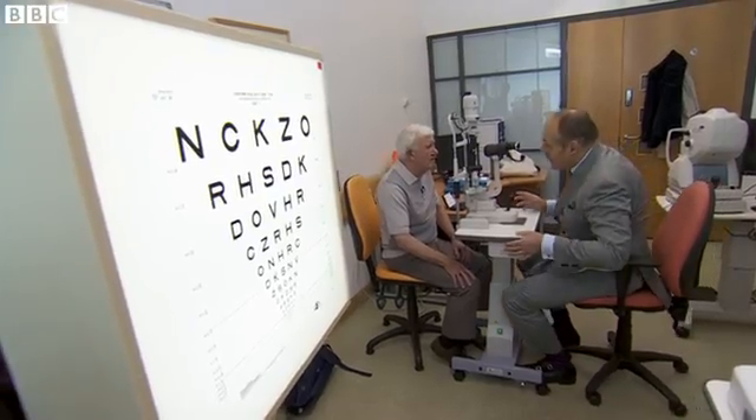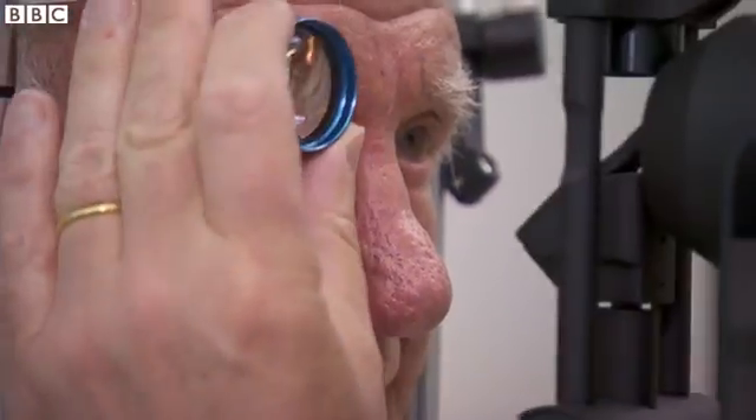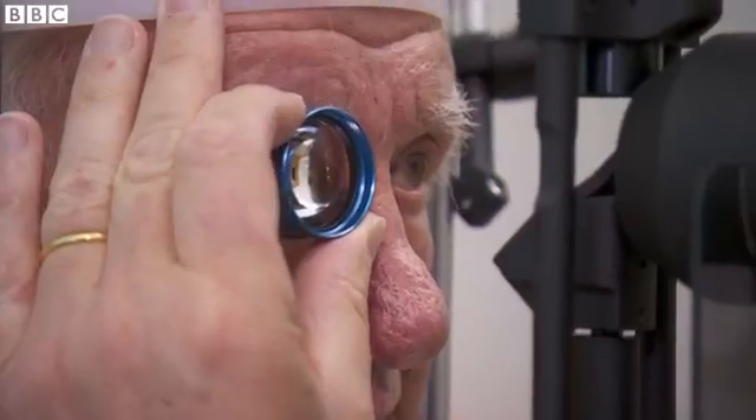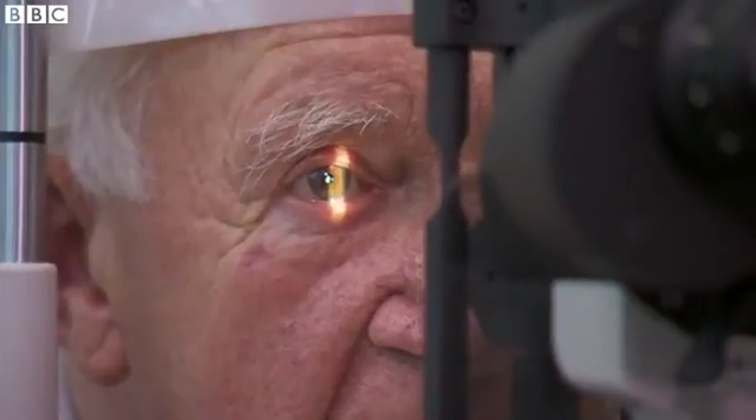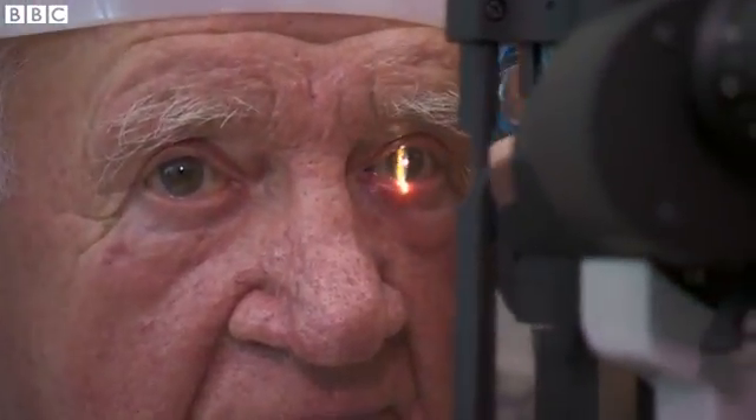I'm going to look at the back of your eye. Ray has dry age-related macular degeneration, AMD, which affects mainly the elderly and happens when cells in part of the retina become damaged.